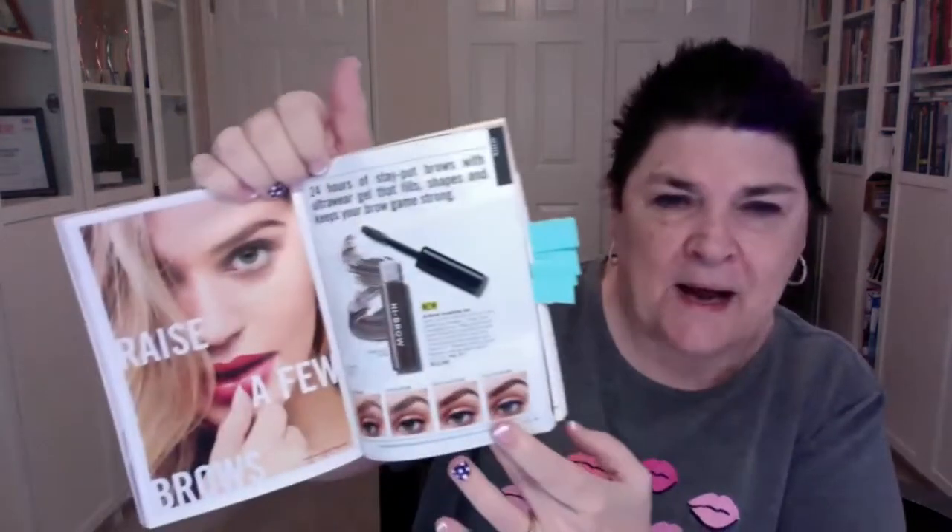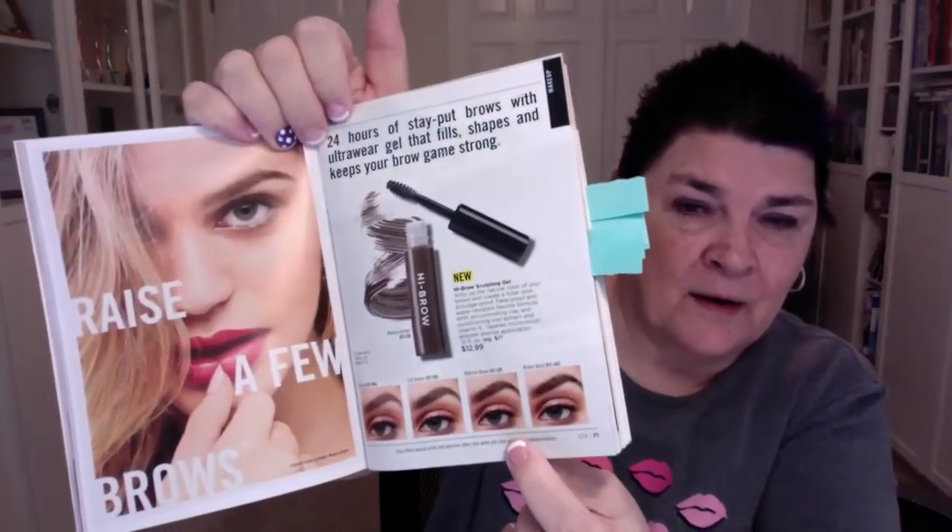We also have another brow product — this is our High Brow, with 24 hours of stay-put brows. An ultra-wear gel that fills, shapes, and keeps your brow game strong. It amps up the natural color of your brows and creates a fuller look. It's smudge-proof, flake-proof, and water-resistant with a flexible formula containing oil-controlling clay, conditioning kiwi extract, and vitamin E. It comes in four colors.